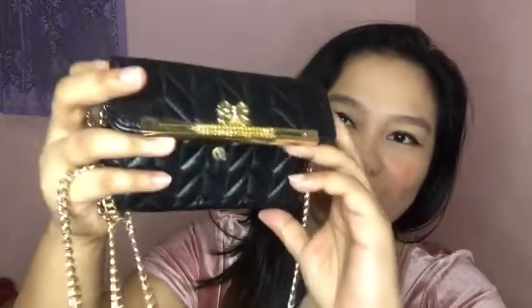And for the last bag na ipapakita ko sa inyo, sobrang cute na ito kasi ang liit lang niya. Chain bag din siya. Siyempre. Ito naman galing ito sa model ko, regalo niya. Yung loob na ito, lagayan siya ng cellphone talaga. Tapos pera, ganyan. Parang siyang wallet na may kasama chain, ginawang bag. Ang cute-cute niya — super unique.